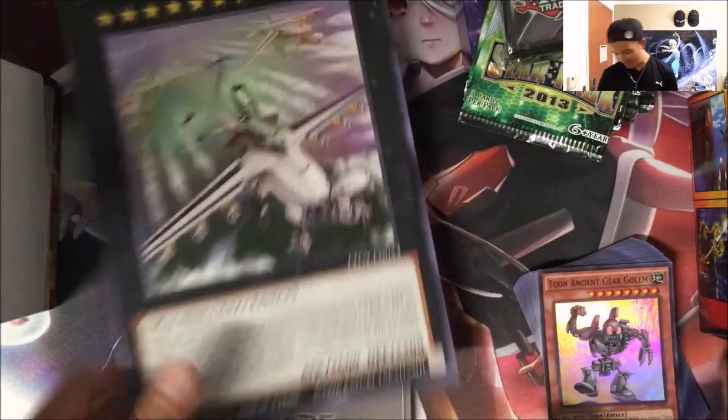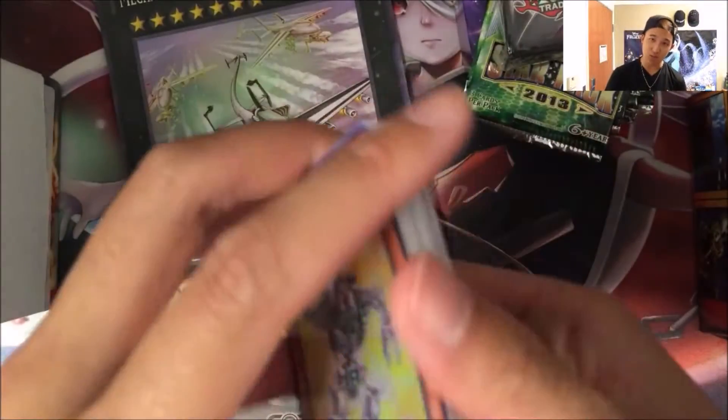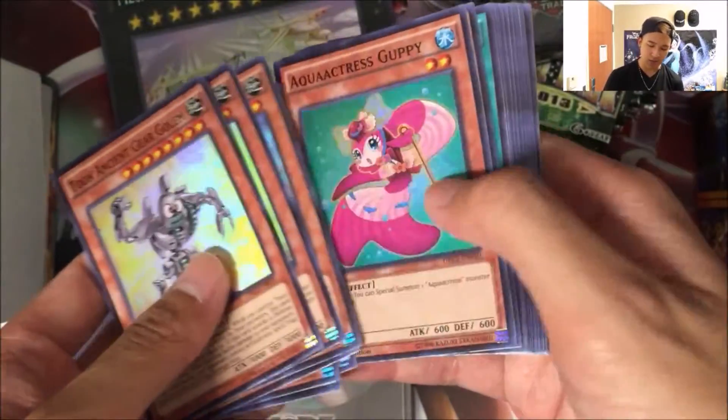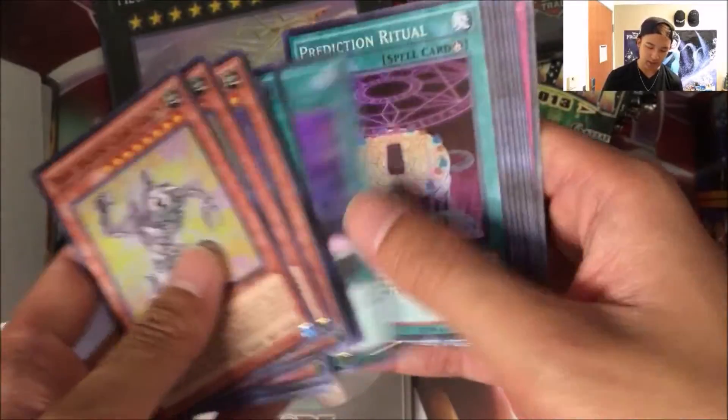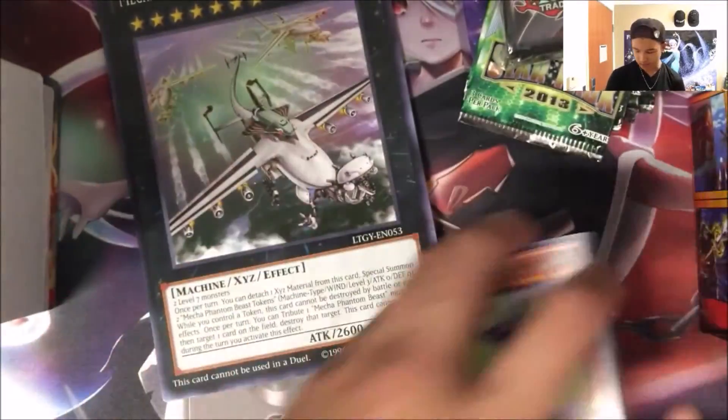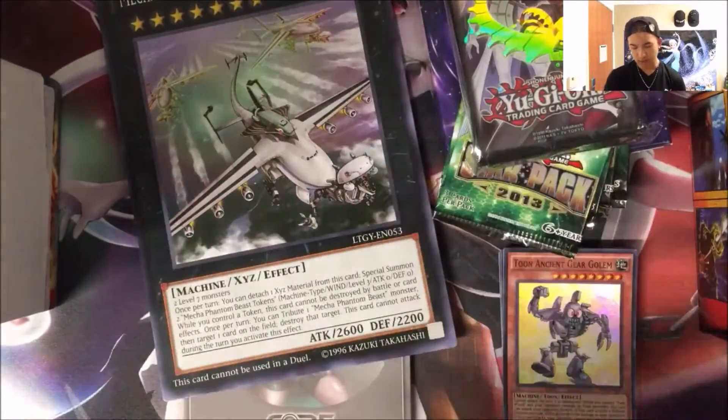We have a giant Meklord fan — a Draco set card that's as big as my head. And finally we've got 22 select Super Rares from Dragons of Legend 2, all different as you can see. So yeah, one person will receive all six of these different items.